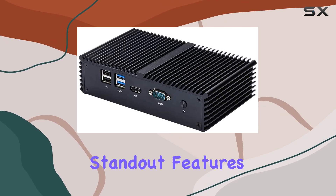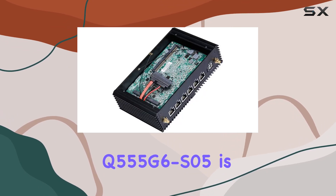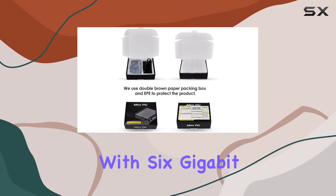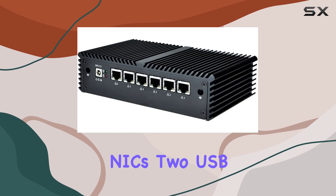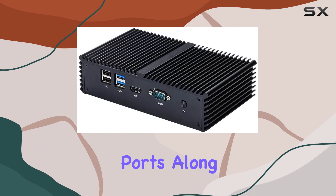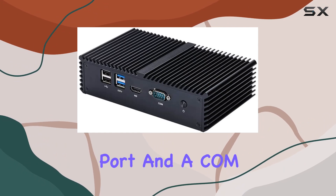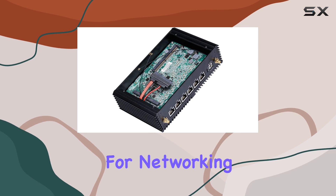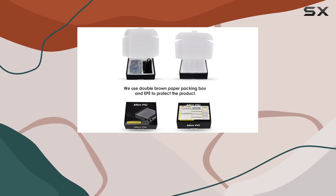One of the standout features of the Kodem Q555G6S05 is its impressive array of connectivity options. Equipped with 6 Gigabit NICs, 2 USB 2.0 ports, and 2 USB 3.0 ports, along with an HD video port and a COM port, this mini PC offers unparalleled flexibility for networking enthusiasts.